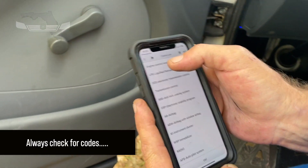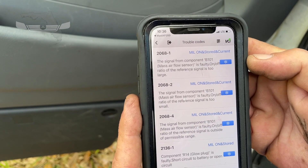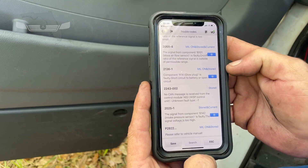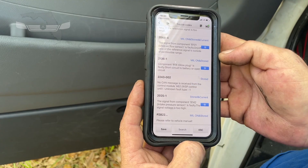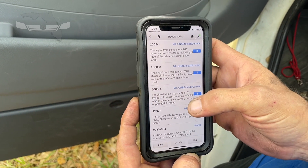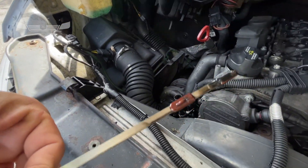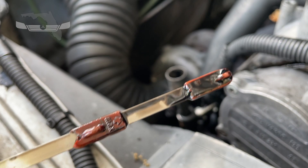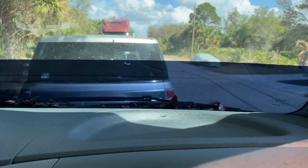Engine control — read codes. MIL on, MIL on, MIL on — three codes. MIL on stored: glow plug is faulty. CAN message to WSP module. Intake pressure sensor is faulty — you said that looked bad — and a 2822 referred to owner's manual. Even the cameraman's getting good at picking stuff out. Should we check the transmission fluid now? Wait until after we drive it. That is black as black can get. And he said he did all the maintenance.